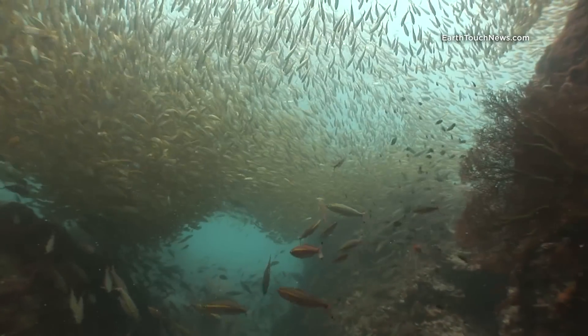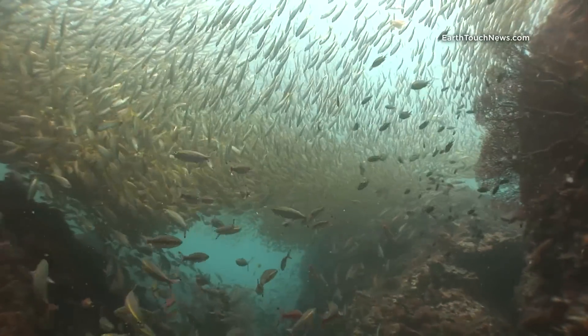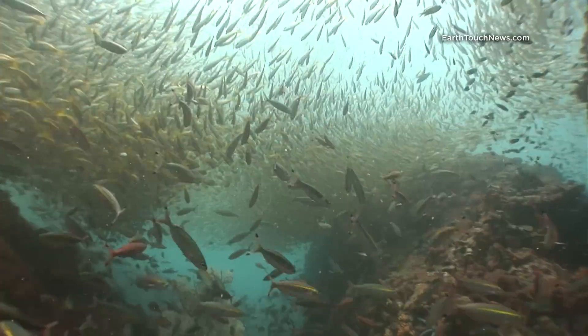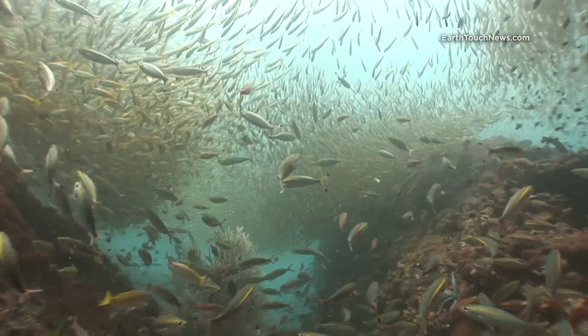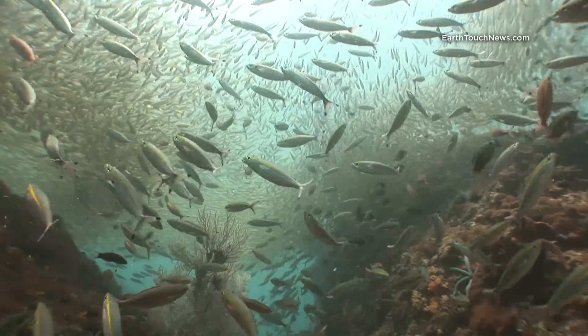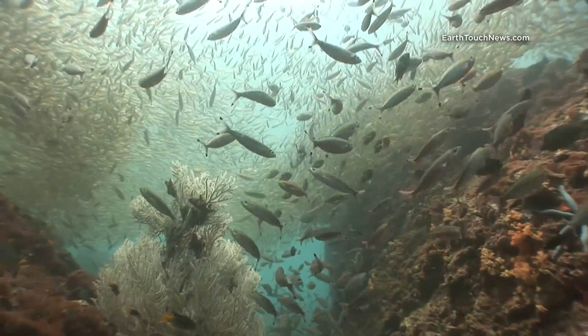At this time of year many of the dive sites are covered in schools of snapper and I came across this large school about 10 minutes into the dive. The fish that you can see in the foreground are actually gold band fusiliers and the yellow fish in the background are all big eye snappers. It was an enormous school — they were just about blocking out the sun.